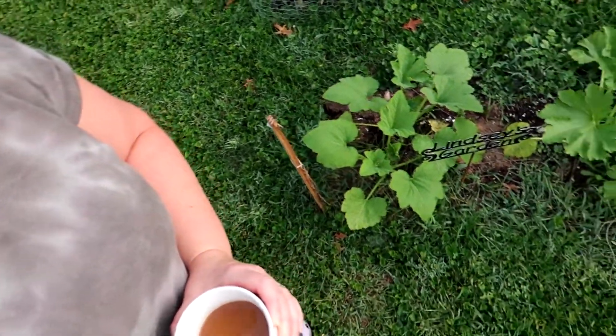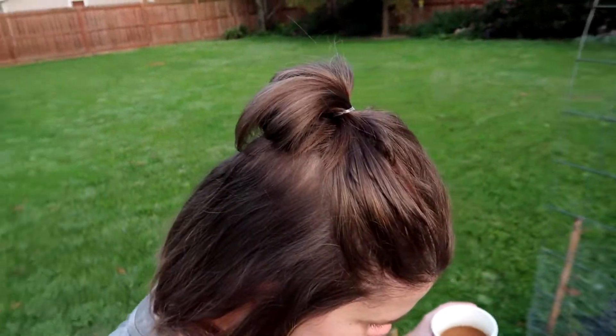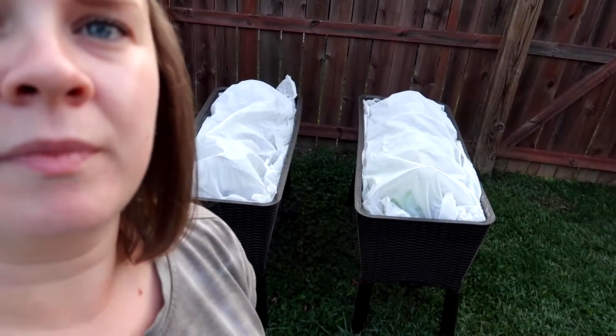Let's go over to the garden — I want to show you some stuff. There's a hole right there, I almost fell in it. I told you I was going to make some hoops for my raised beds and I did that. Look at the squash — it looks so good! I have noticed a few little flowers starting to form, which is very exciting.